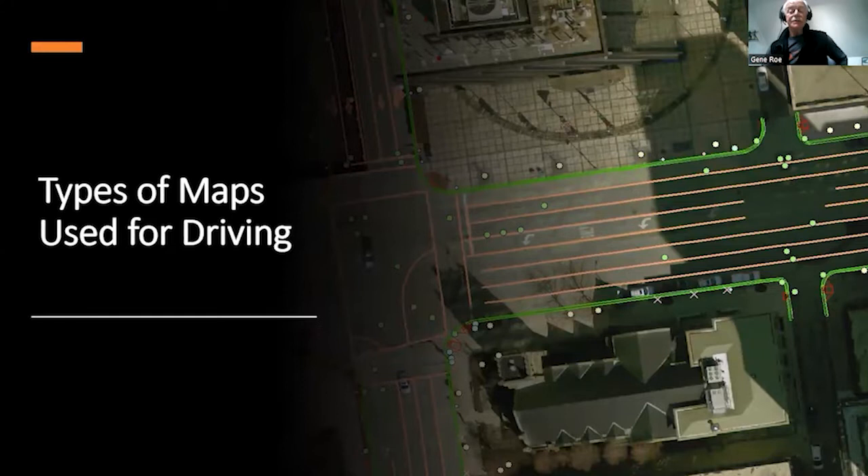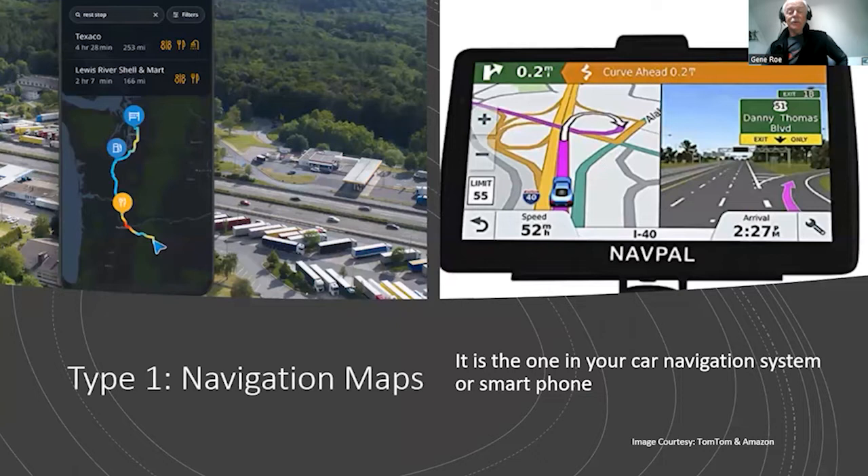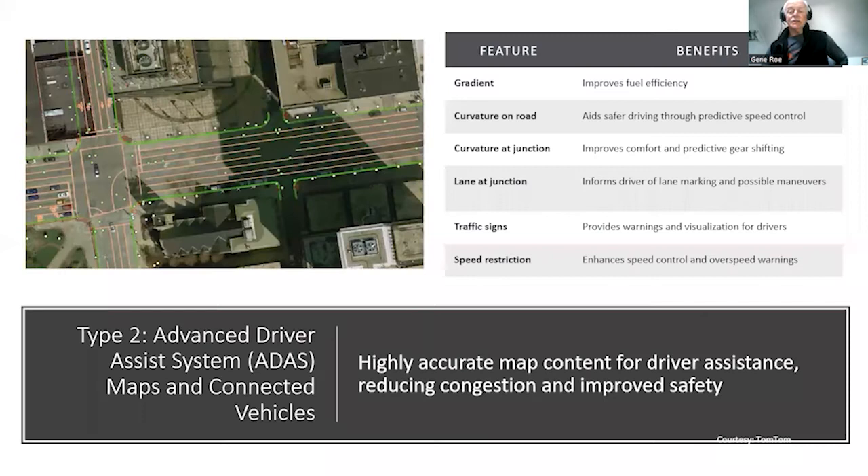Let's take a look at some of the types of maps in use today for driving. The first we'll label navigation maps. I'm sure everyone is aware of these — this is what you have on your smartphone and in-car navigation systems. They're certainly adequate for displaying a route, a visualization approach, and for going from point A to point B, but they don't have the level of detail needed to support autonomous vehicle navigation.